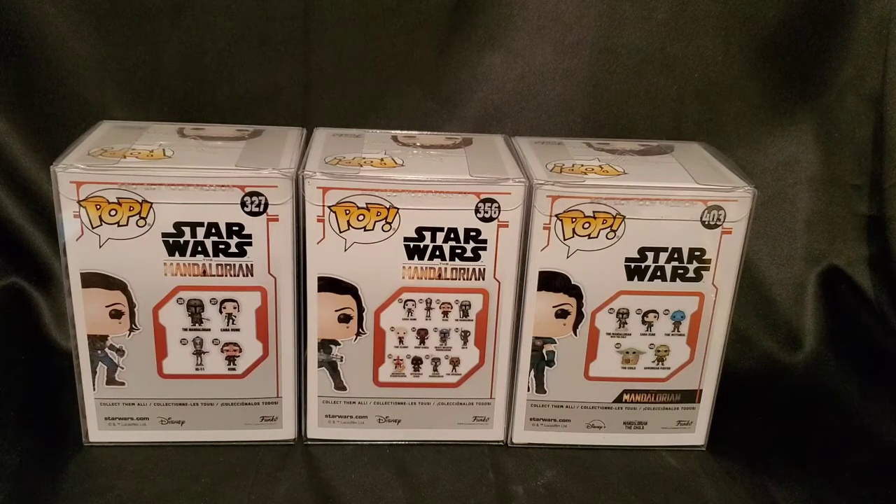Really bums me out because I was a huge fan of the Mandalorian show and a huge fan of the character Cara Dune. Kind of sad — actually, I'm pretty disappointed that she got cancelled. She just can't have the wrong opinion anymore these days, you know?